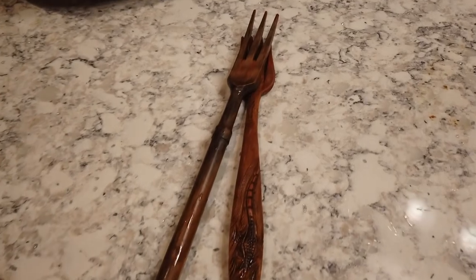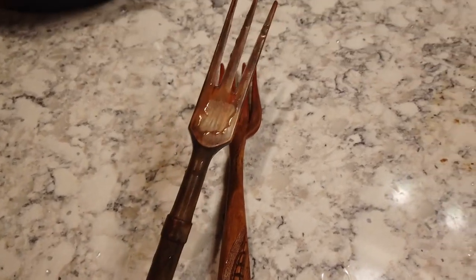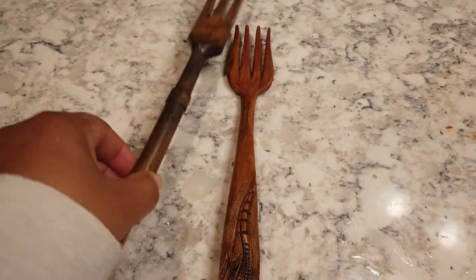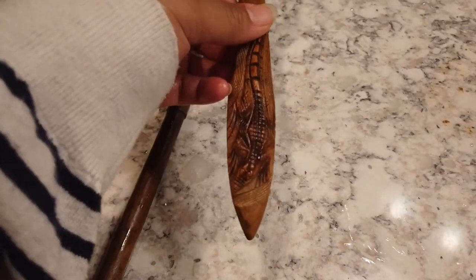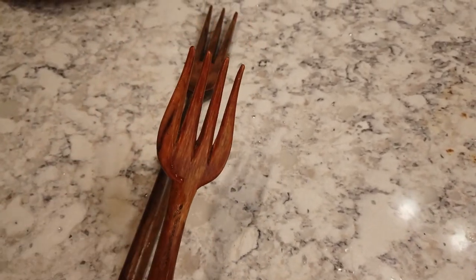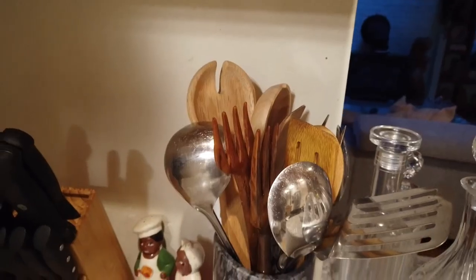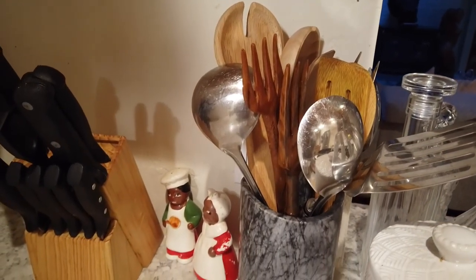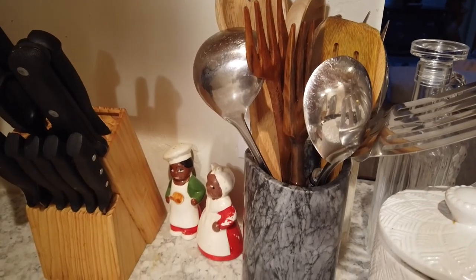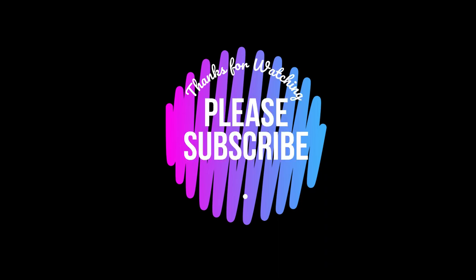The last thing I picked up were these two wooden forks — they look hand-carved and they also look Japanese. I'm not sure, but I thought they were really pretty. I'm not sure if I'm actually going to use them — I'm still trying to get them clean, there's some gunk stuck on them. But they look really pretty just in here with the rest of my utensils. If you haven't already, please subscribe, and thank you so much for watching. Take care!